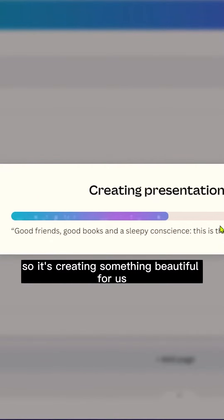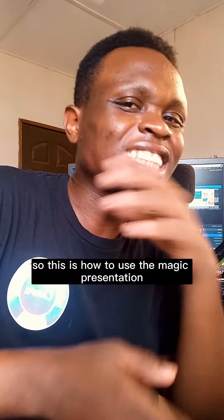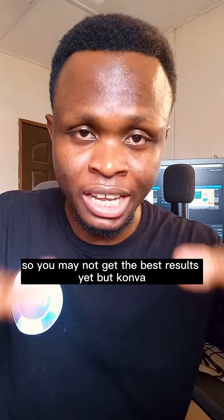Let's see what Canva can do — it's creating something for us. Canva has been able to create a first draft. That's how to use Magic Presentations. Keep in mind we are still in the early stages of this feature, so you may not get the best results yet, but Canva is working to improve it over time.